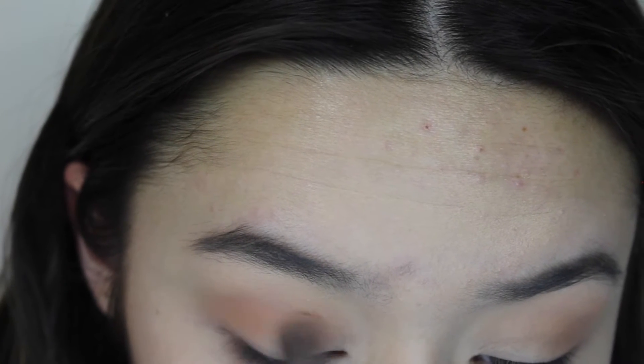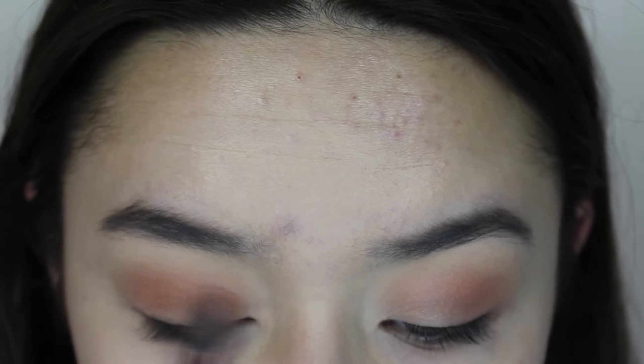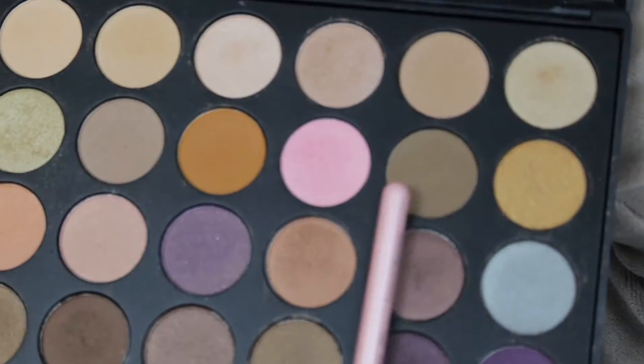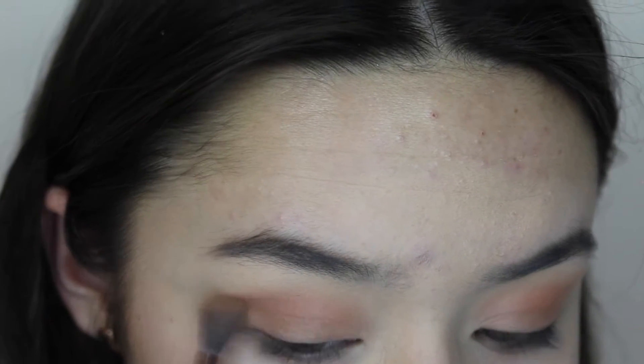I'm going in with a peachy shade and putting that over the brown color. Then to put color on my whole lid I used a lighter peachy color and blended that all over. Just to make the look smoky, I added a darker brown color.